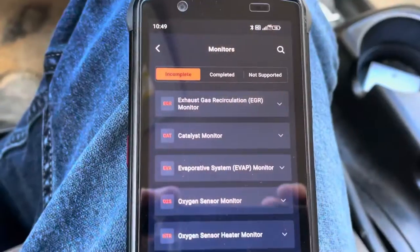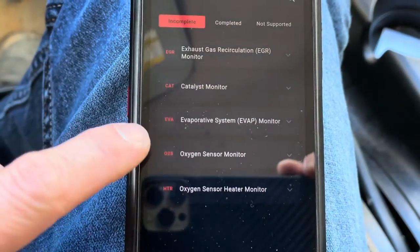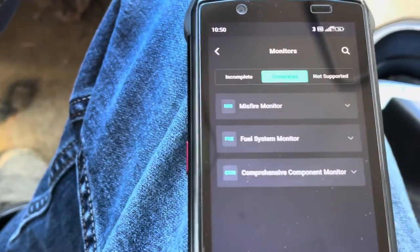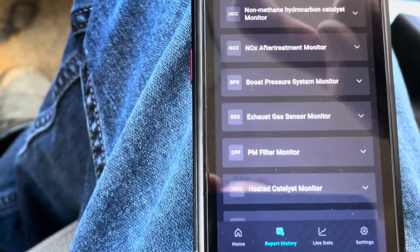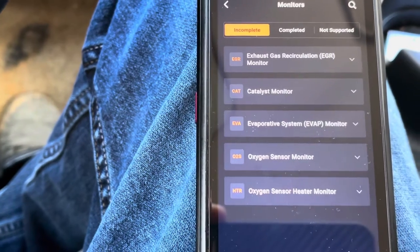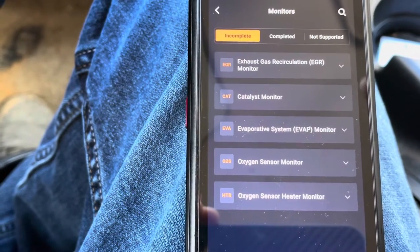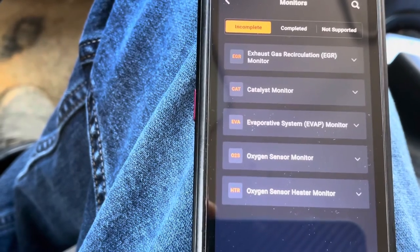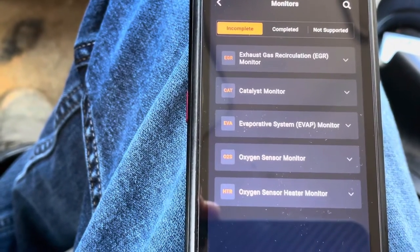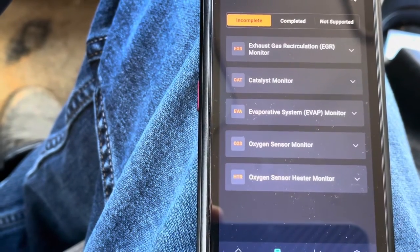We're in the monitors — we reset everything. We have incomplete: EGR system, catalyst, and EVAP, which is where we had the code originally, plus O2 and heated O2. Completed sections are misfires, fuel, and comprehensive component monitoring. On this type of car — a 2001 — you're allowed to have one monitor incomplete and still get emissions done, as long as there's no check engine light. Prior to 2000, I believe you could have two monitors incomplete. We're just going to run this car and wait for all these modules to complete.